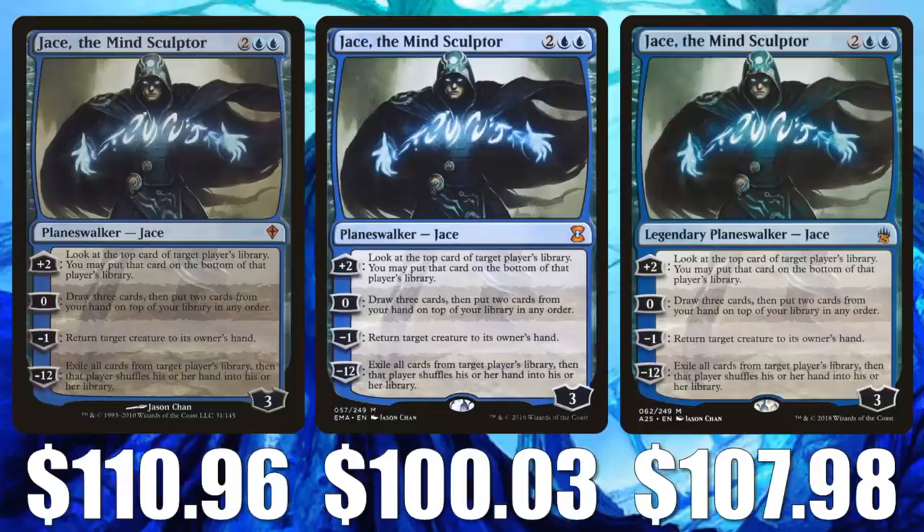Jace the Mind Sculptor — here's a big card in Modern that has lost a lot of value recently. World Wake is down to $110.96, Eternal Masters down to $100.03, and Masters 25 at $107.98. You have a card that's very expensive and people are nervous to pick it up — it feels like it may be due for a reprint. With Oko in the format, this card was seeing less Modern play. I do think with Oko gone now, this will see more Modern play and could be poised to go up in value, although Oko is still around in Legacy and Vintage.